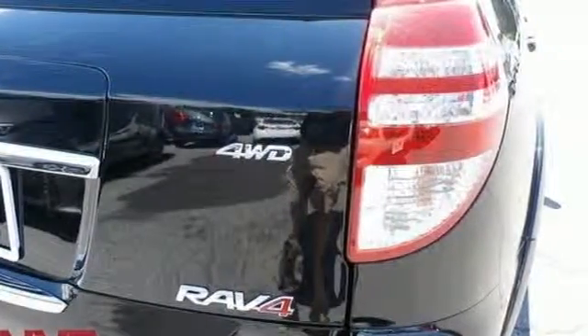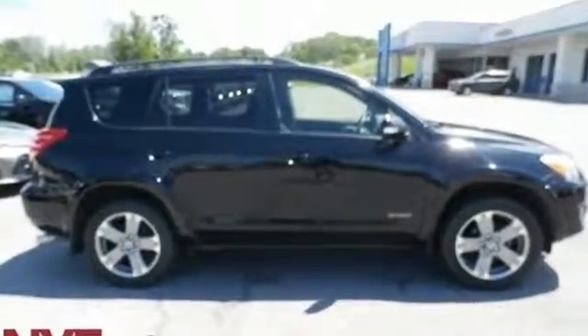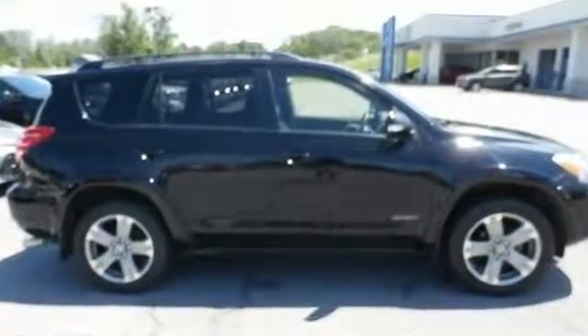Toyota. If you've been waiting for the perfect time for a test drive, the time is now. Experience it today.